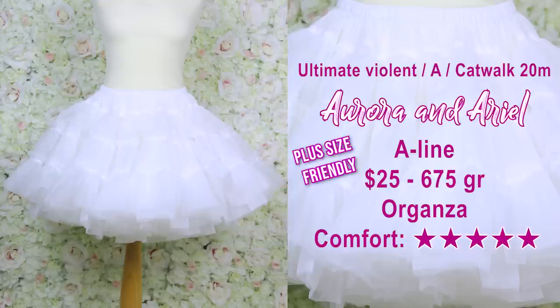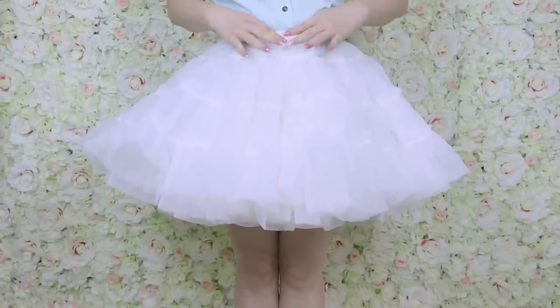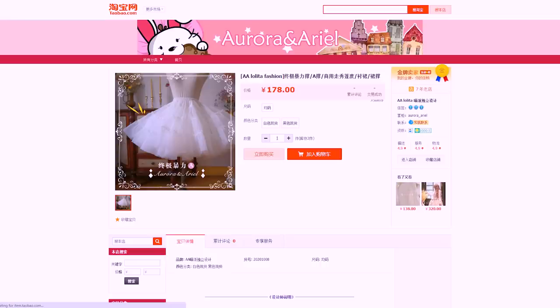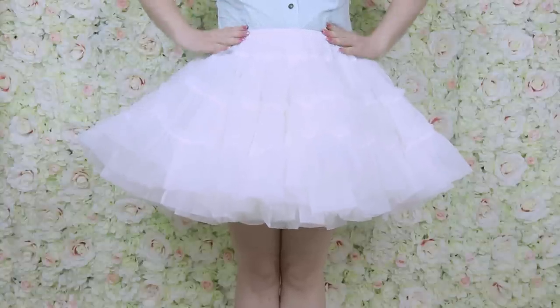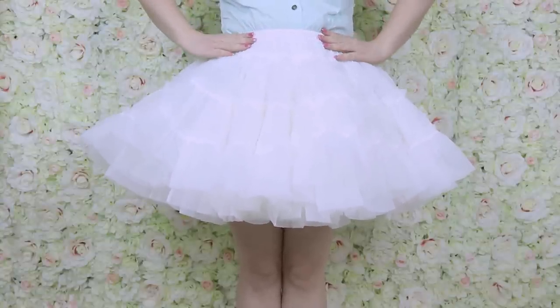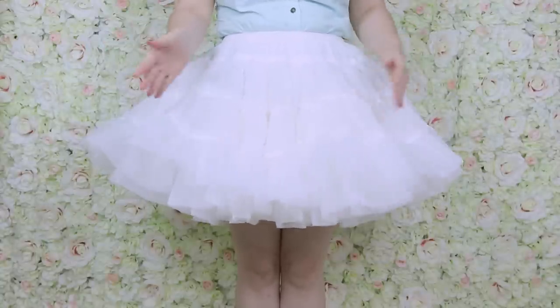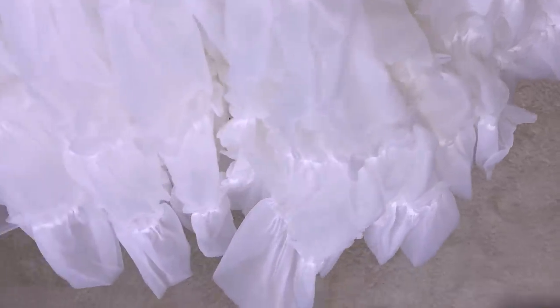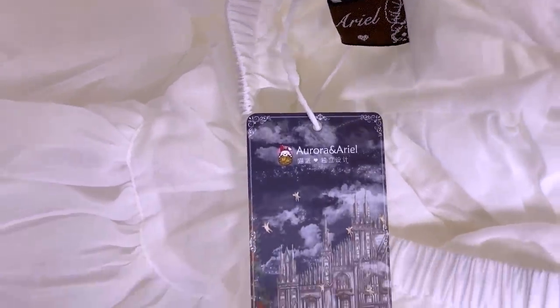This is the Ultimate Violent petticoat from Aurora in Ariel. It's very comfortable — the only issue is it runs a little tight, but it does exist in plus size for a small extra charge, and they recommend the larger size for anyone with a waist over 80 centimeters. Despite lots of ruffled fabric for the poof, I didn't see holes and bumps in the dress. It comes in several poof levels where you can choose the amount of fabric, and also in a longer 60-centimeter version.